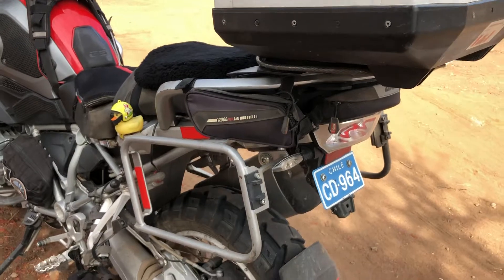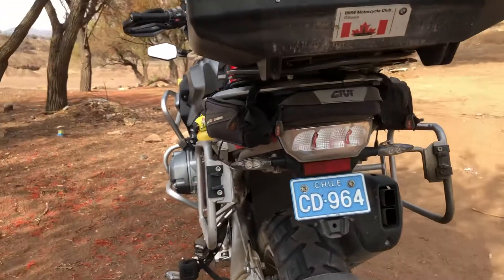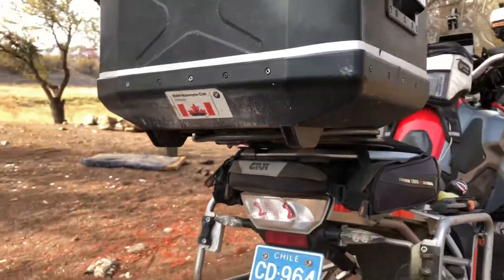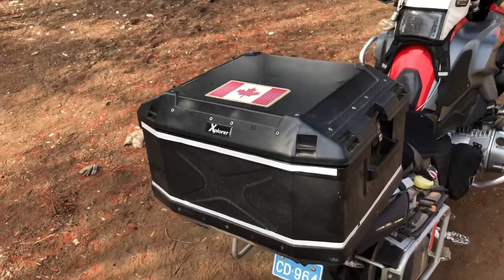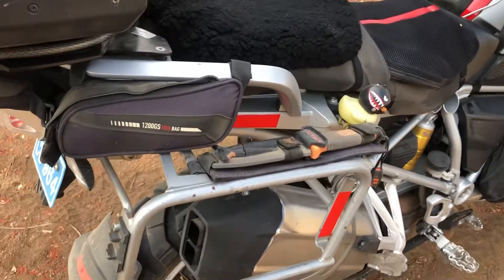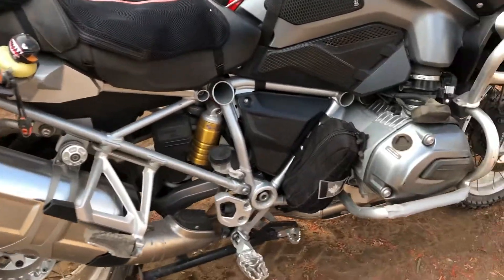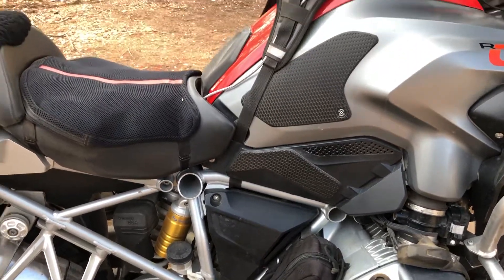There are some tool bags in and around the rear light. From above, you can see my BMW Motorcycle Club logo, and below that my Canadian flag. I have a Gerber knife — we're going camping.